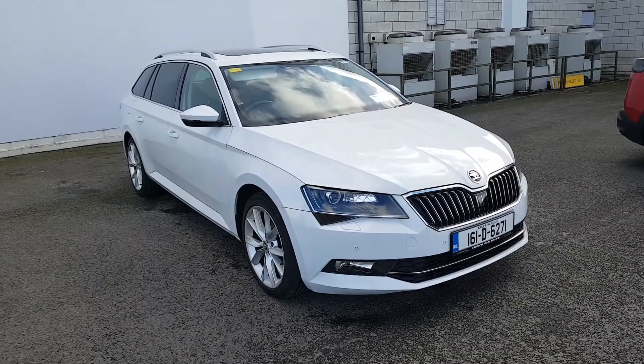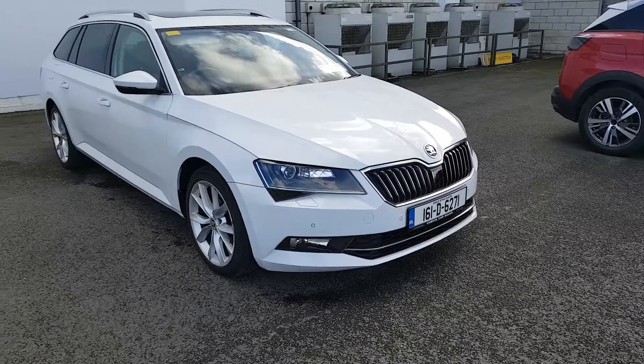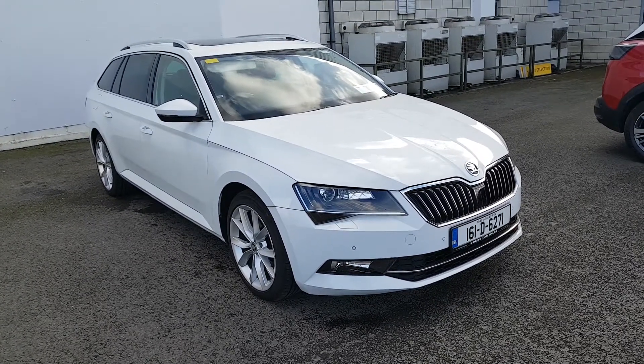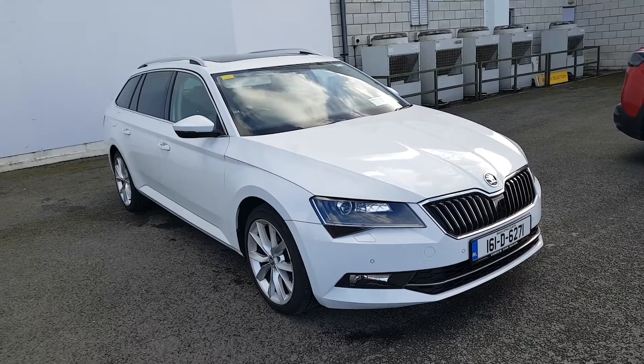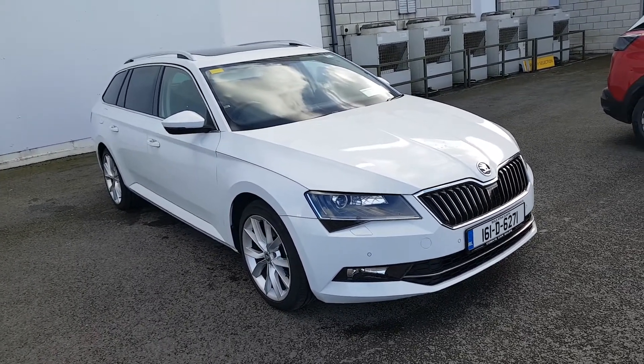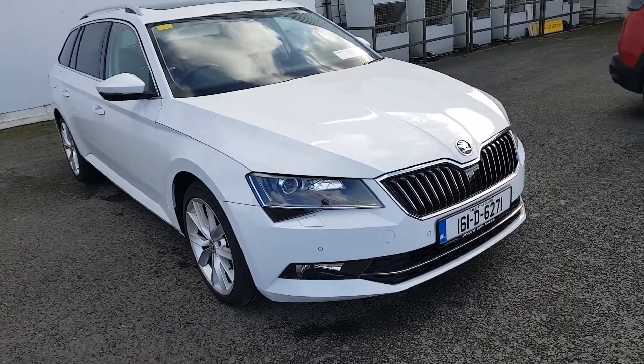Hey folks, Phil here from Joan R's Motors in Navin. Just landed into stock this 161 Skoda Superb. It is a 2 litre TDI diesel engine with 190 brake horsepower, automatic with a DSG gearbox. I'm just going to take you around the vehicle and show you some of the features that it has.